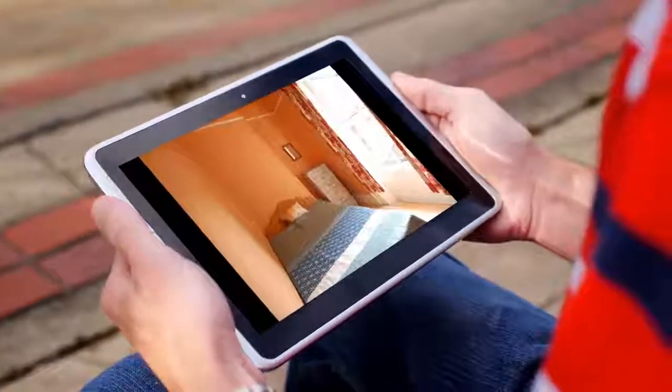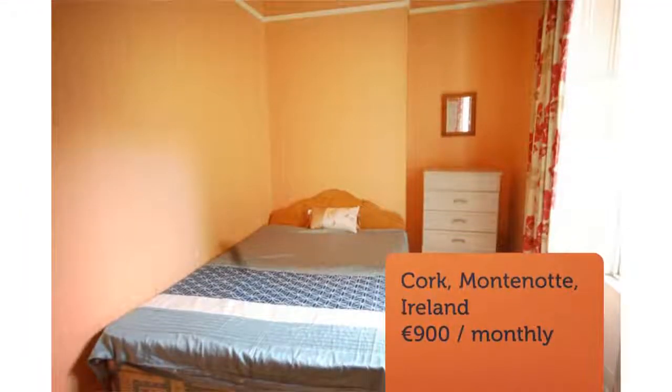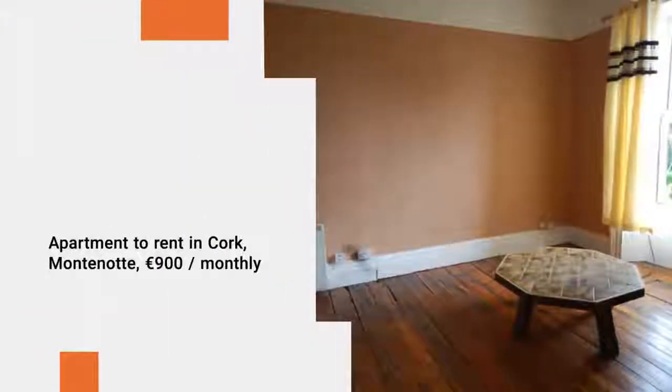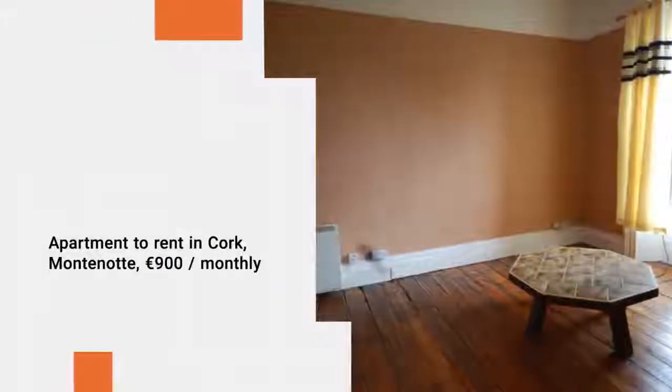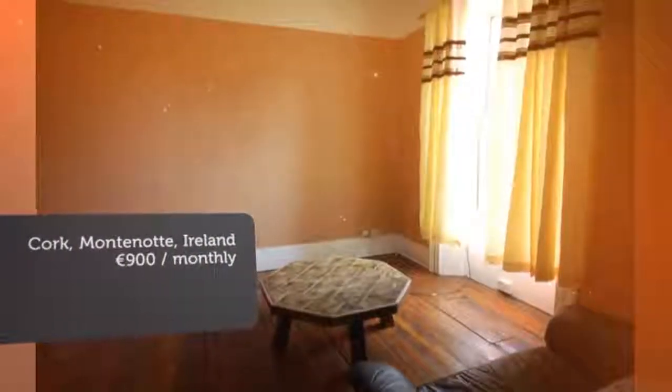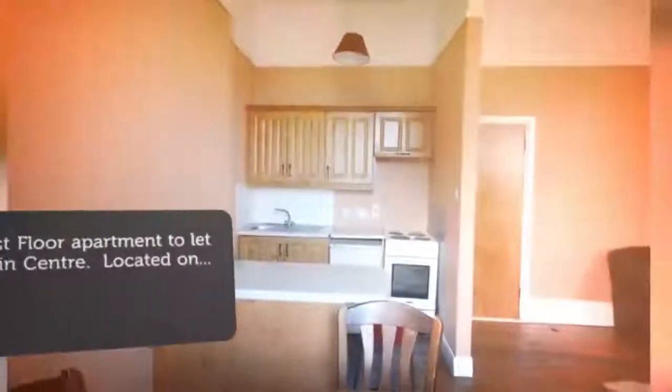The bedroom is located to the rear of the building and is also quite large. Shower room consists of an electric shower; heating is electric. One bedroom apartments of this size are not on the market too often, so viewing is a must. Call Roy to arrange a viewing.